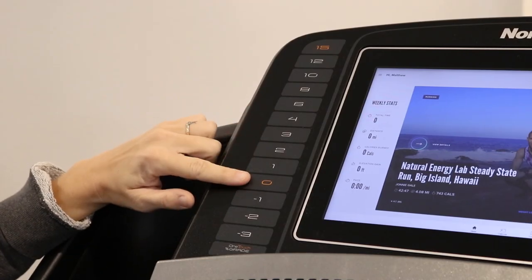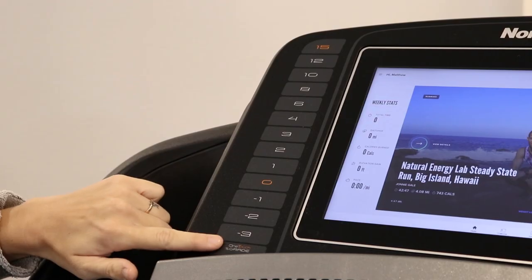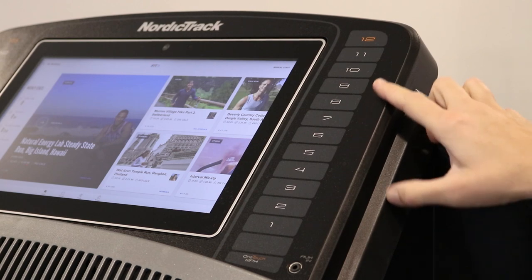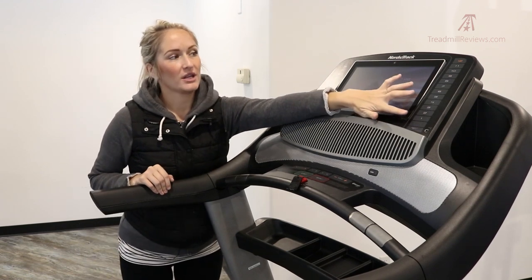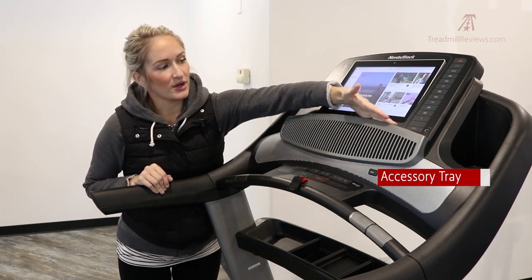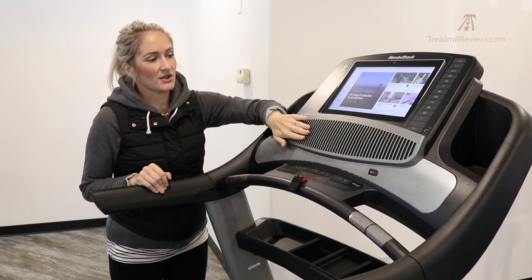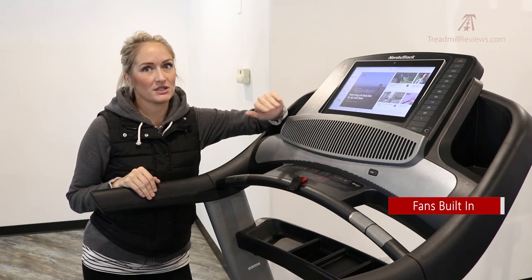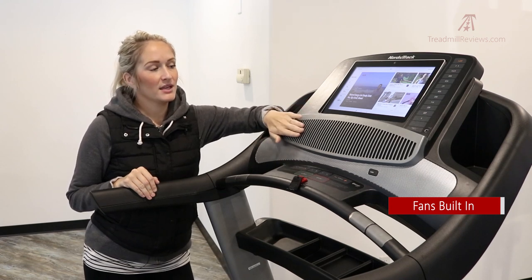The 2450 has quick controls so you can jump between whole integers for incline and decline. That's really handy for speed training or when you just want to slow down — you don't have to toggle with smaller adjustments; you can hit anything from 1 to 12 and change speed quickly. There's a little accessory tray with a lip so you can rest devices or books on it. There are also two very powerful fans built into the console, which make a great difference when you're running.